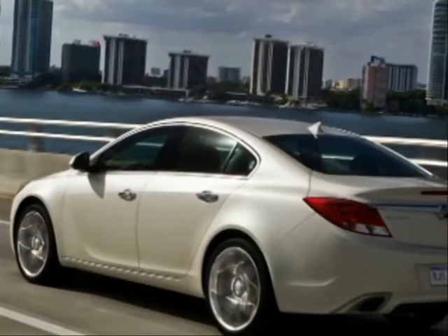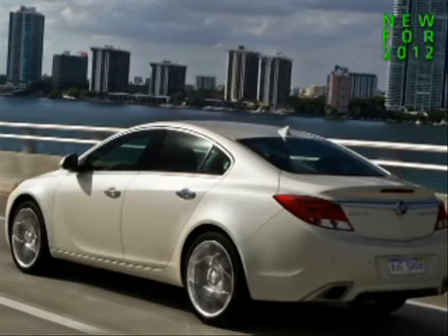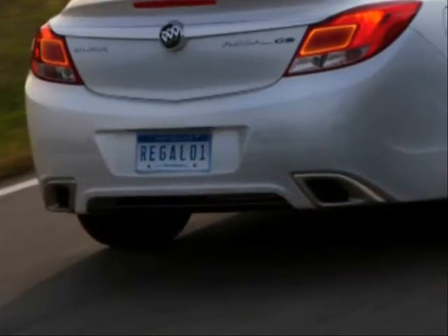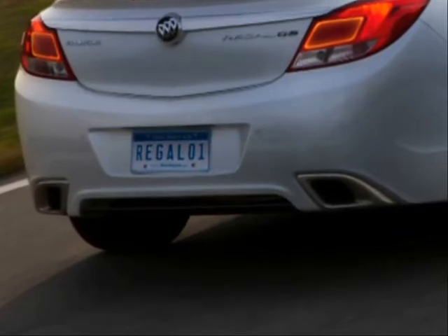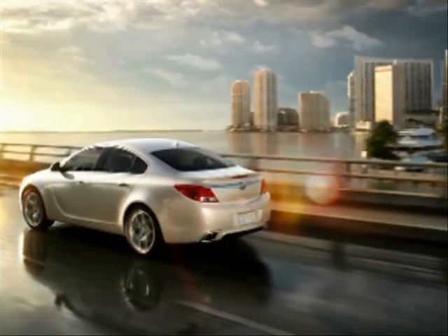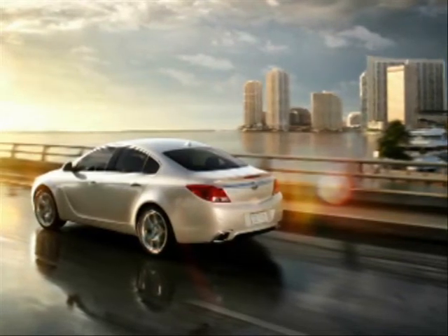The new GS features exclusive exterior appointments with unique front and rear fascias, rocker panel extensions, dual stainless steel trapezoid fascia-integrated exhaust outlets, a lower ride height, unique standard 19-inch or available 20-inch wheels, and a rear spoiler extension.